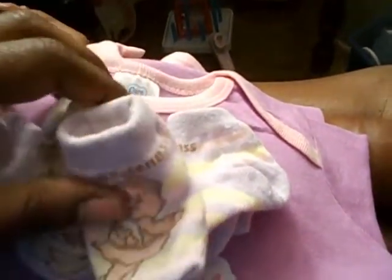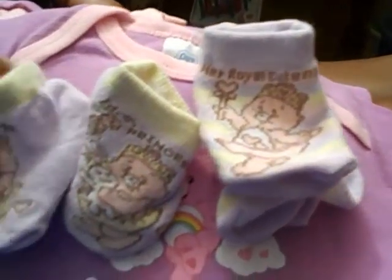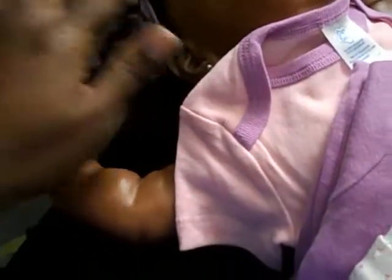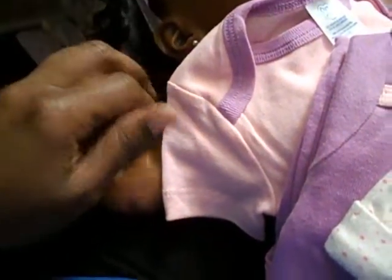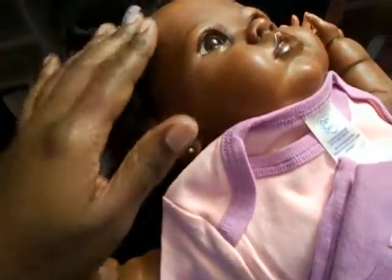I think she might wear the royal cuteness pair because it has the pink and purple in it and it'll match. I'll see whichever one looks the cutest. I was going to put this little hat on her, but I forgot about her hair and everything – I might just have to leave the bow in there.